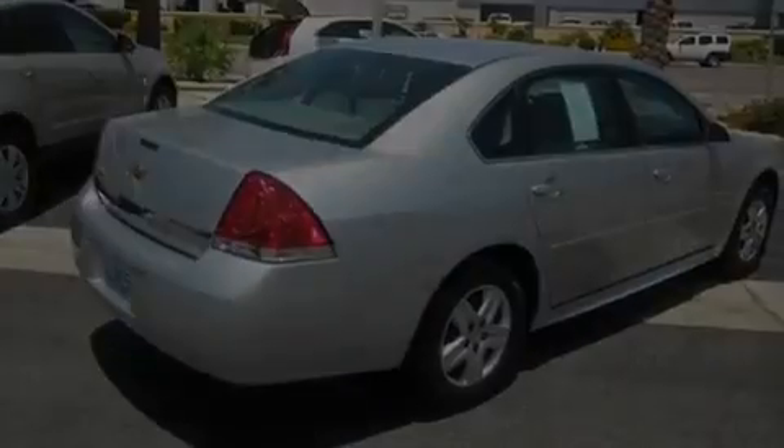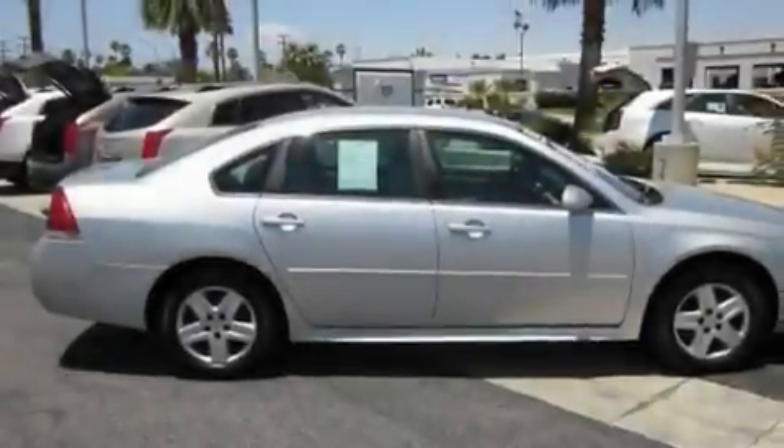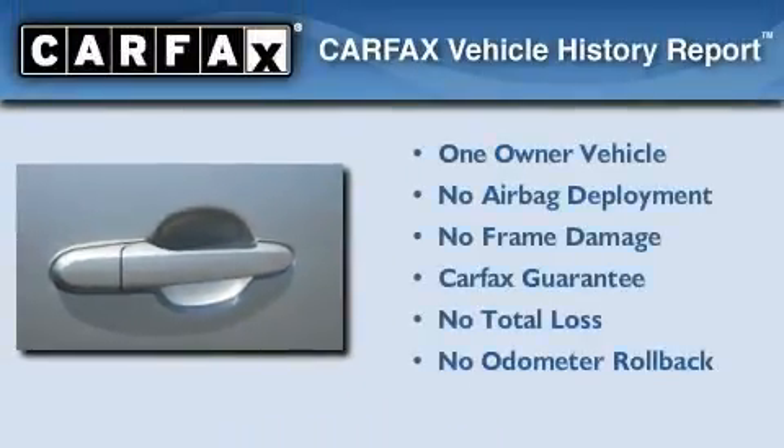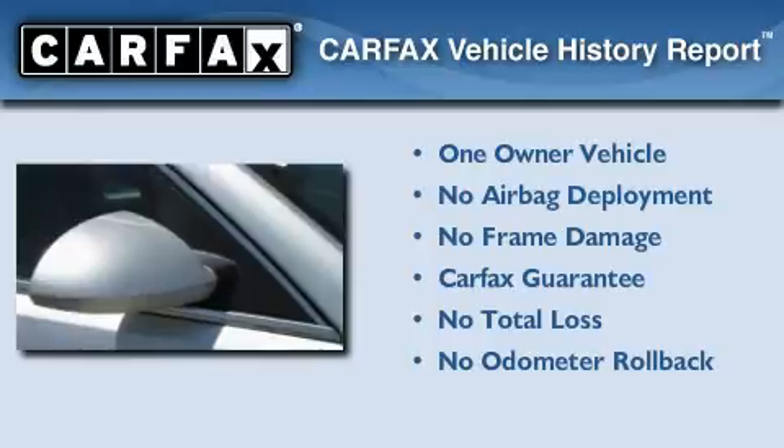With an EPA estimated rating of 29 miles per gallon on the highway, this vehicle helps leave money in your pocket where you want it. This Chevrolet has had only one owner, and it qualifies for the Carfax Buyback Guarantee.